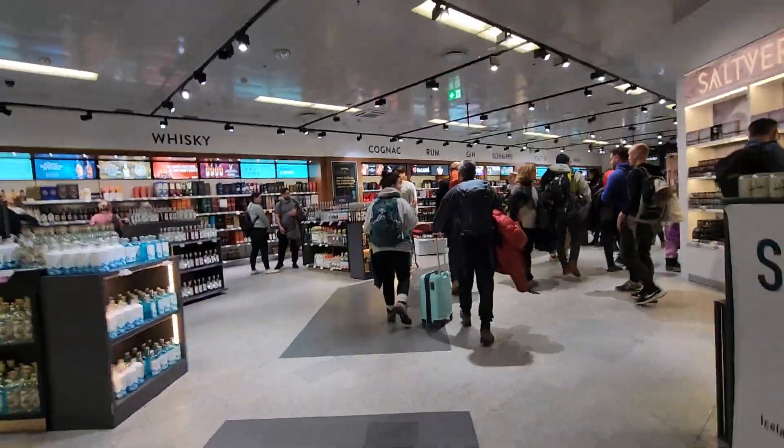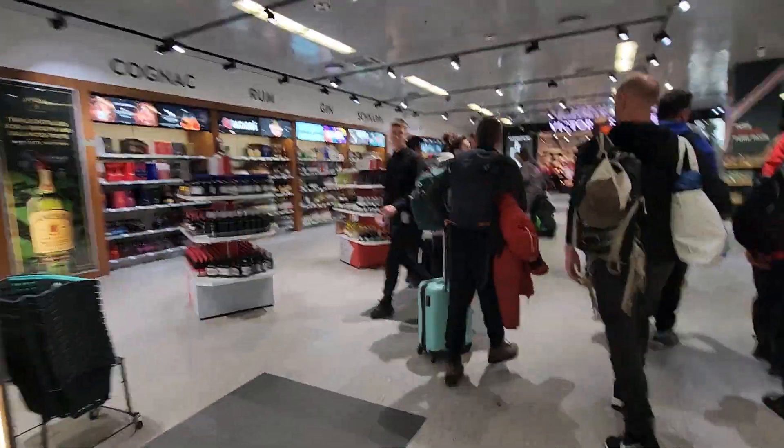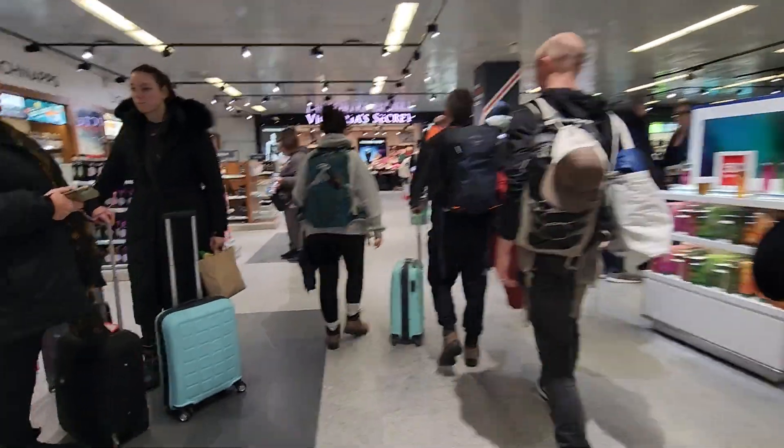This is the airside at Kefavik International Airport. Walking to the gate right now, flying to London this evening.